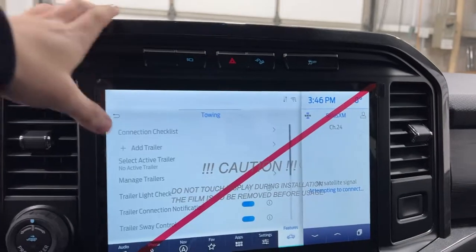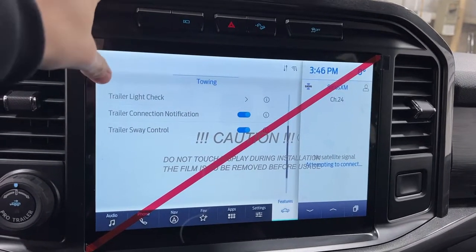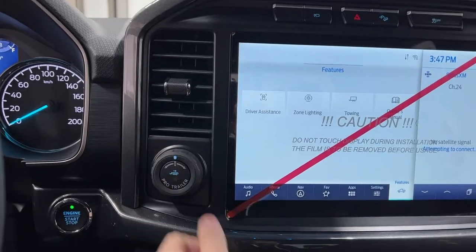You've got a towing section where you can add trailers, manage trailers, and turn on and off your trailer sway control. Speaking of trailers, you have the ProTrailer Backup Assist, where you can help back up the trailer by turning this knob.